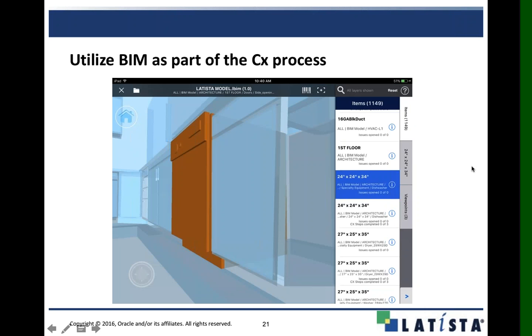Another thing to point out is the ability to utilize your model out in the field to carry out the commissioning process from it. We can import your model and all of the equipment and systems built as part of that process. Through there, you can view the model in the field, navigate it in 3D, select specific pieces of equipment and systems, view them, and carry out the specific levels you need depending on where you are in the process.